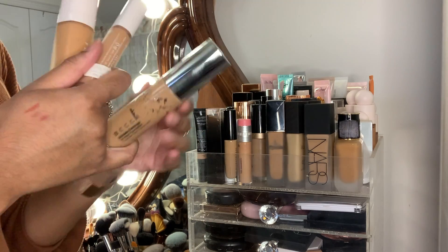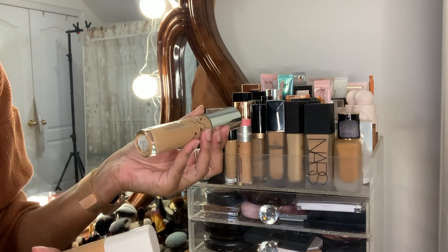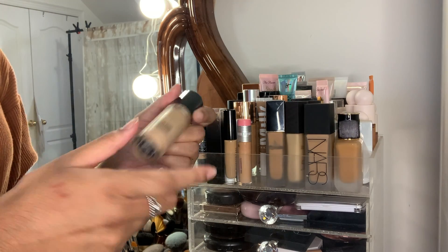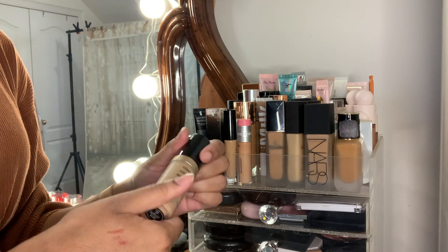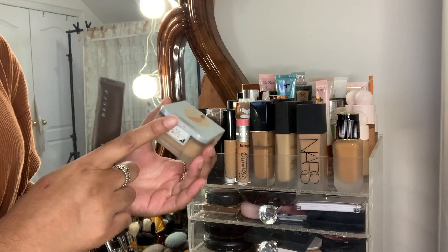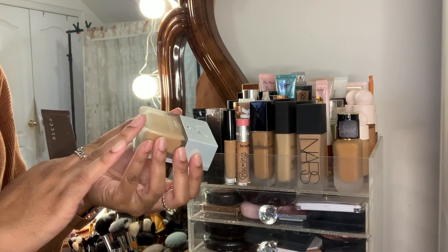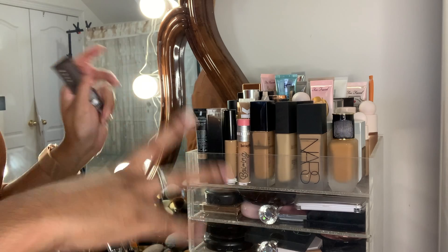My Becca full coverage foundation was my favorite but since Becca is being discontinued and I've had it quite some time, it also has to go. My Two Faced foundation in the shade Sand smells really bad too so that's going. My Beauty Blender foundation I received in gratis when they first launched, so that's also going — though I really loved it and might repurchase. That finishes the foundations.